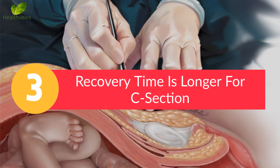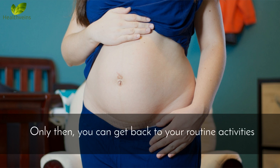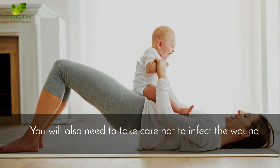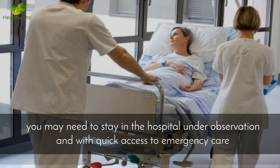Number 3: Recovery time is longer for a C-section. Since the C-section is a major surgery, you will need to give your body more time to heal and recover before you can get back to your routine activities. You will also need to take care not to infect the wound. After the birth, usually for the first 3 to 4 days, you may need to stay in the hospital under observation and with quick access to emergency care.